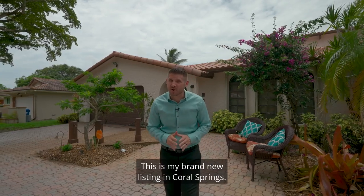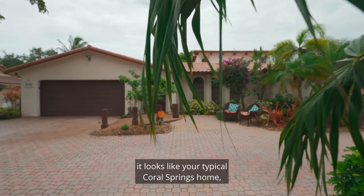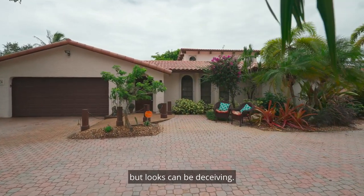Hey everyone, my name is Chris Cusimano. This is my brand new listing in Coral Springs, and if you look at the outside it looks like your typical Coral Springs home, but looks can be deceiving.